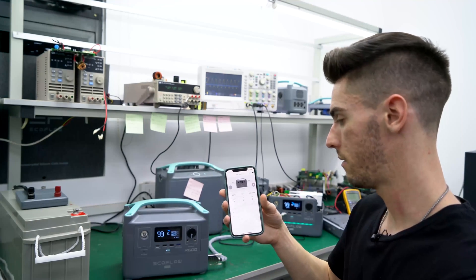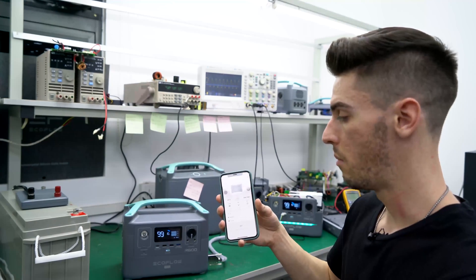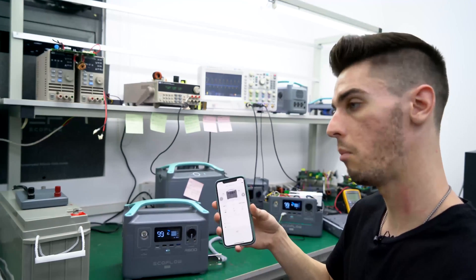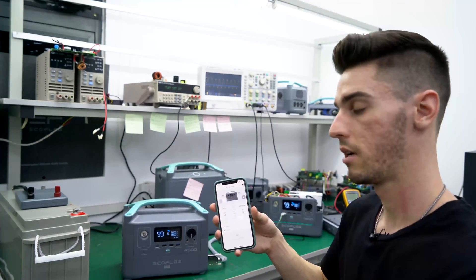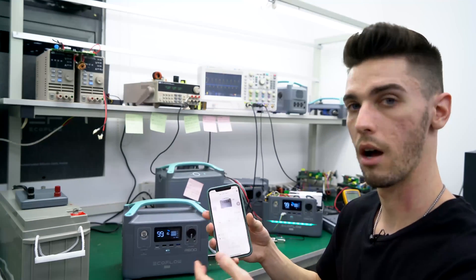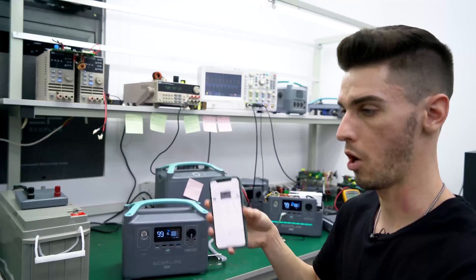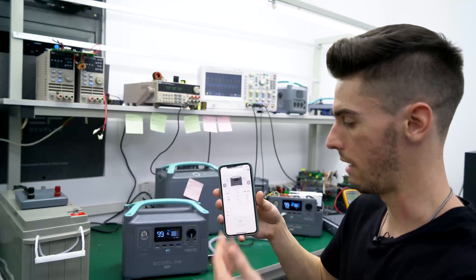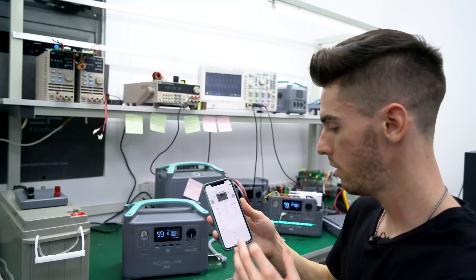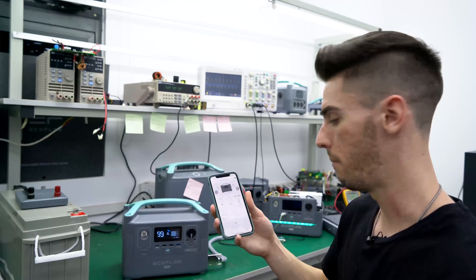The app isn't necessary, but it is nice, especially if you have some type of setup in your home — like if it's in your garage and you want to check on the device or turn something on from a different room. This kind of allows you to do that. And that pretty much sums up the app.